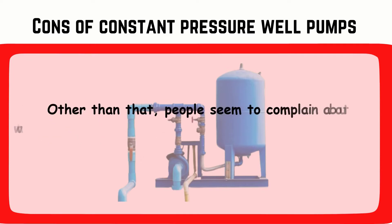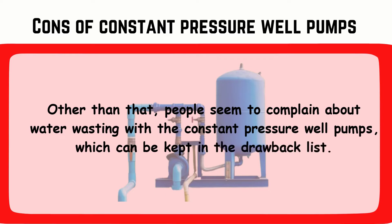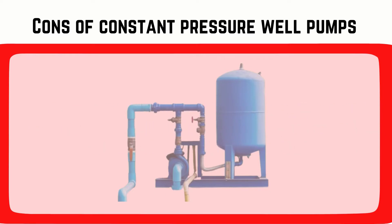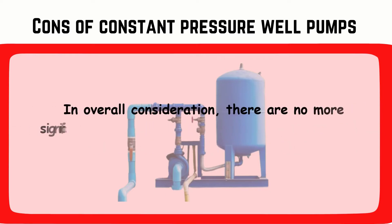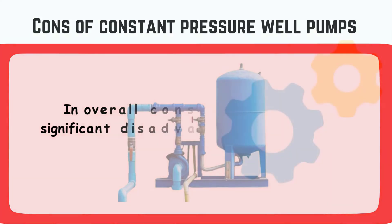Other than that, people seem to complain about water wasting with constant pressure well pumps, which can be kept in the drawback list. In overall consideration, there are no more significant disadvantages of constant pressure well pumps.